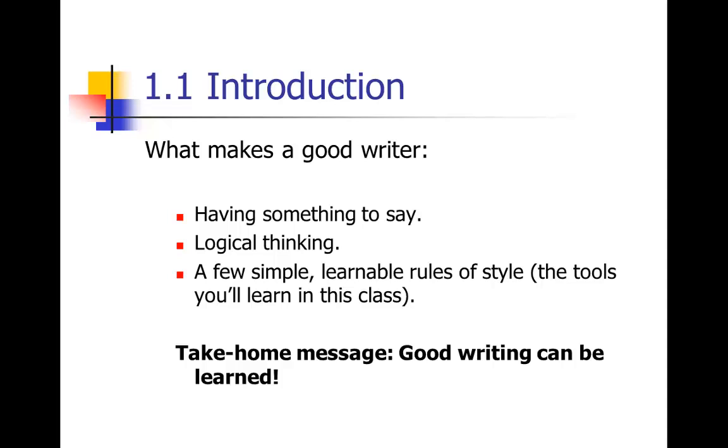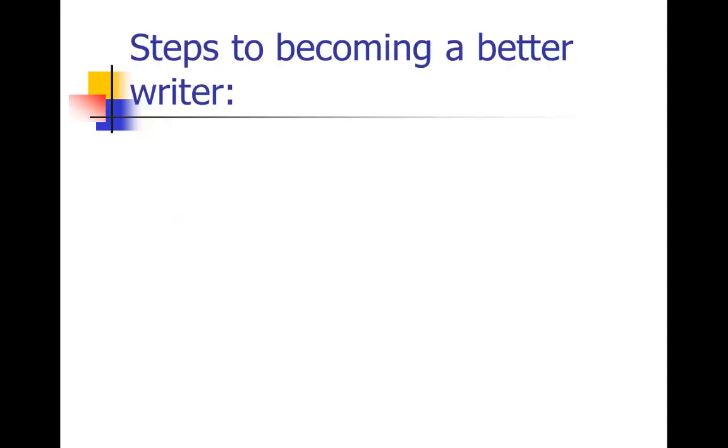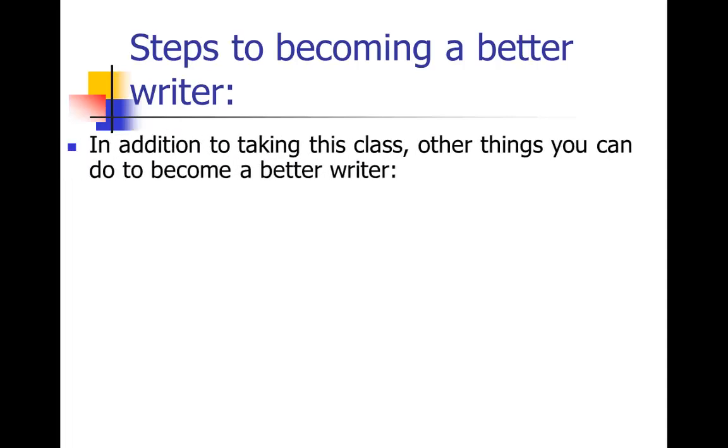One of the take-home messages for this course is that good writing can be learned. Good writing is a skill. You don't have to be born with it — you learn it through practice. Reading is a really good way to become a better writer. Read sources of professional, good writing like magazines, novels, and non-fiction books, not necessarily the scientific literature. Pay attention to how professional writers write, the tricks they use — some of which we'll learn in this class — and imitate them.